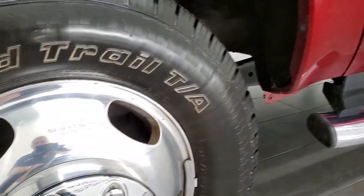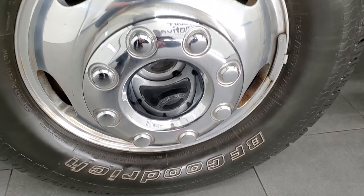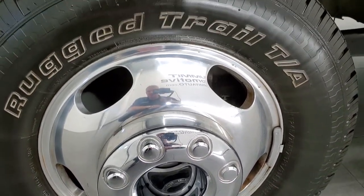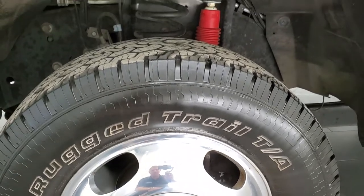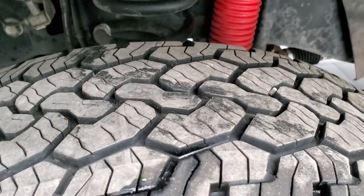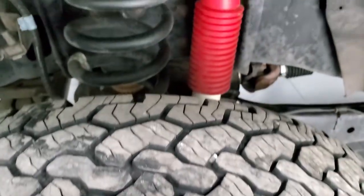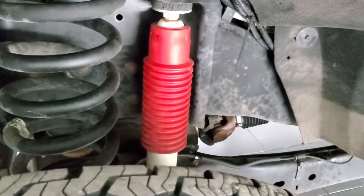This one comes with the polished aluminum 17-inch rims. They have BF Goodrich Rugged Trail TA tires — LT 245/75 R17s — and they look like they have about 60 to 70% of the tread left on them. This one does have the FX4 off-road suspension package.